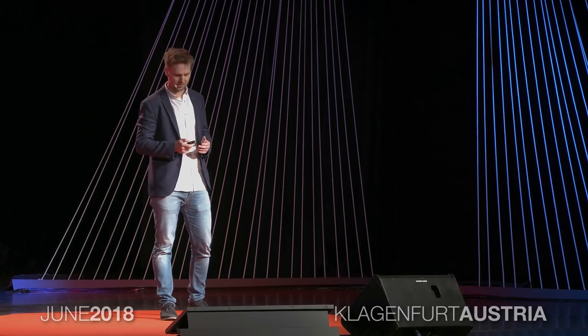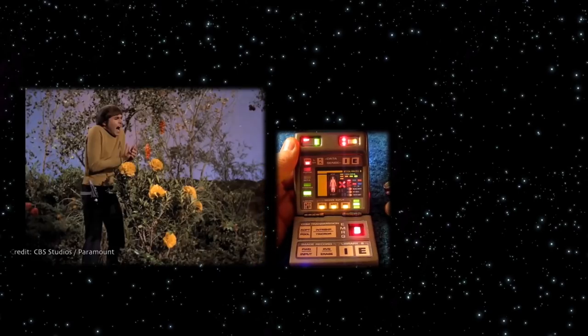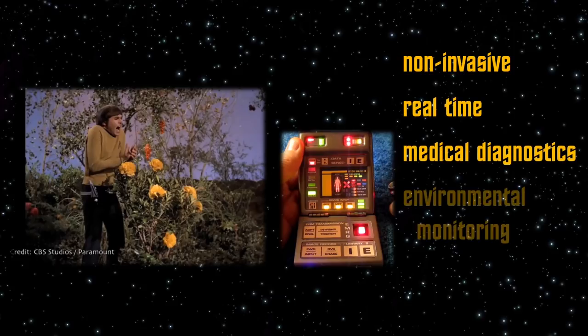But for me as a scientist, the coolest gadget was the tricorder. This magical device could perform non-invasive real-time measurements, diagnostic tools and even environmental scans. For me, this was fascinating. This is how it looked like. How cool was that? More importantly, how could this really work?